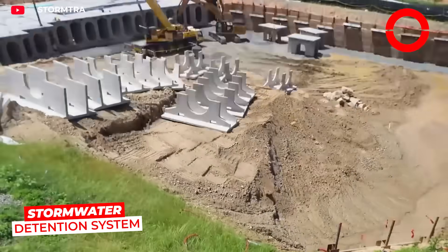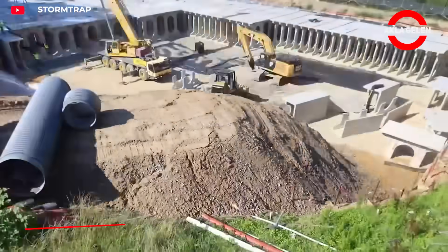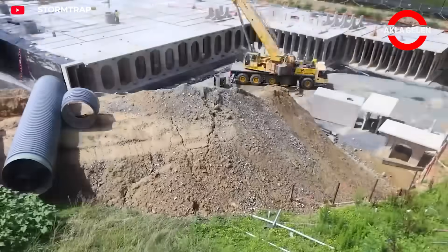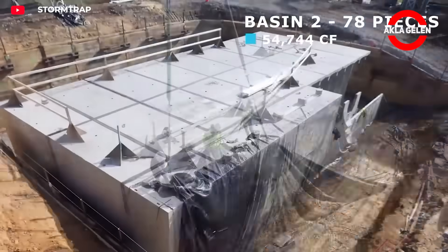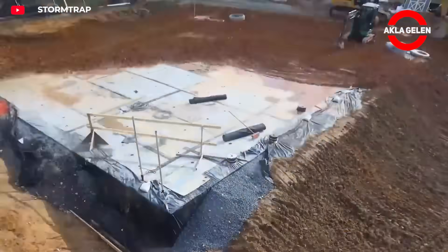The Storm Trap rainwater storage system was developed to prevent flooding in cities. Consisting of concrete modules, the system is installed underground and temporarily stores rainwater before releasing it in a controlled manner.